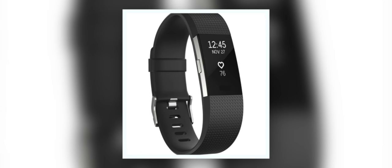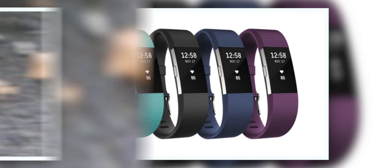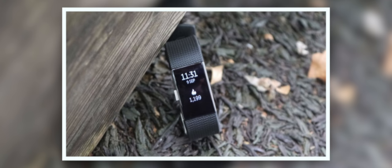The Fitbit Charge 2 builds off the previous generation, the Fitbit Charge HR, and comes in at the same $150. There are now different workout profiles you can use when working out, such as biking, running, and weightlifting. And just as the Fitbit Charge 2 is a great workout companion, it's also great for seeing incoming calls, text messages, and even calendar events on the larger screen.